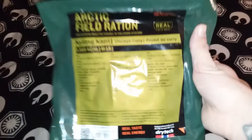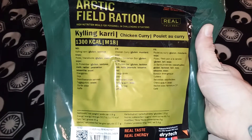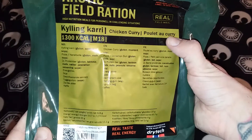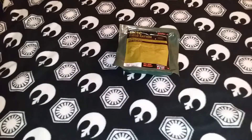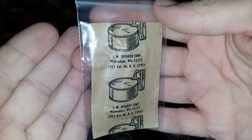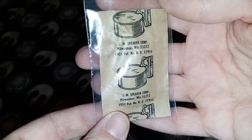I'll show you the items I will be giving away first, and then I'll tell you how you can enter. The first item I will be giving away is a Norwegian Arctic Field ration. This menu is chicken curry made by Drytec. And then a JW Speaker Corp P38 can opener in its original wrapper from 1951.